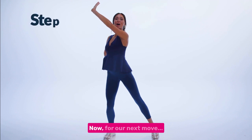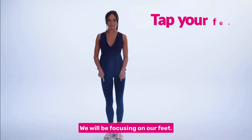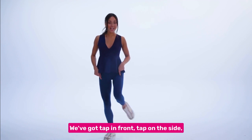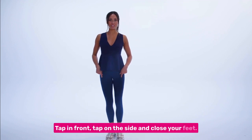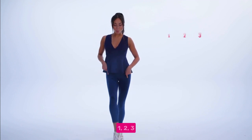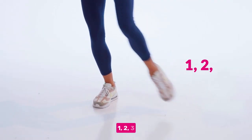Very good so far. Now for our next move, we will be focusing on our feet. We've got tap in front, tap on the side and close your feet. Tap in front, tap on the side, tap on the side and close your feet. Think one, two, three. One, two, three.